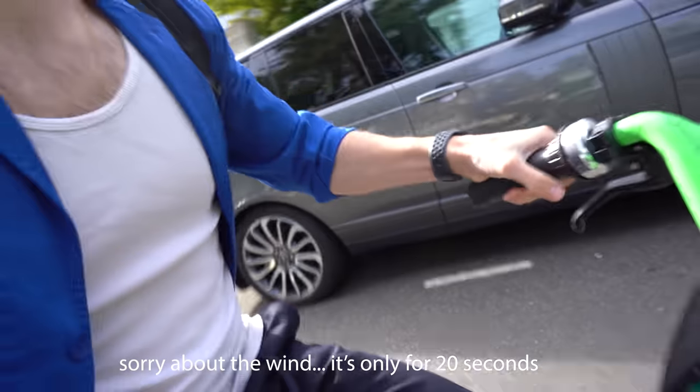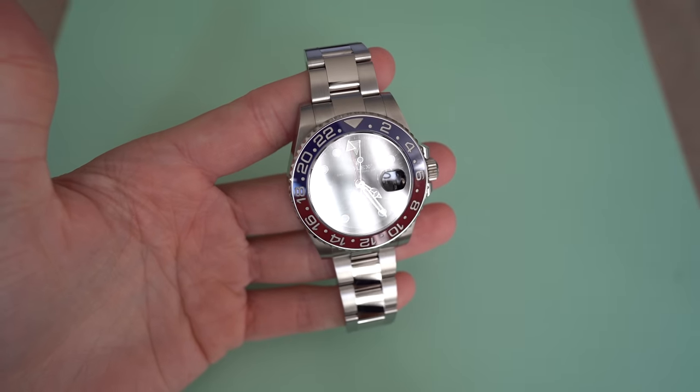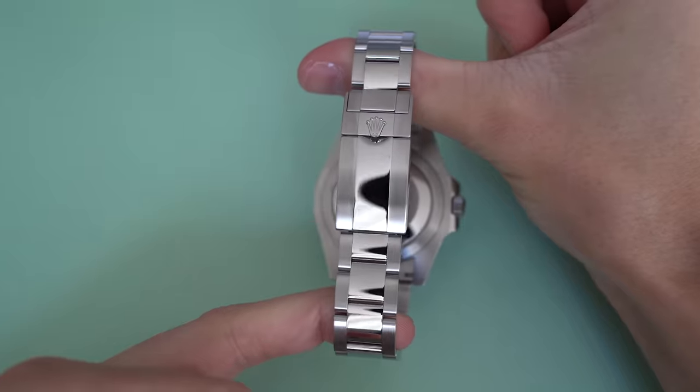Hello everybody and welcome back to another video. I need to pick up a GMT Pepsi Oyster right now, which is where I am cycling to. I also need to get a Tiffany OP 36 and a Panda Daytona.